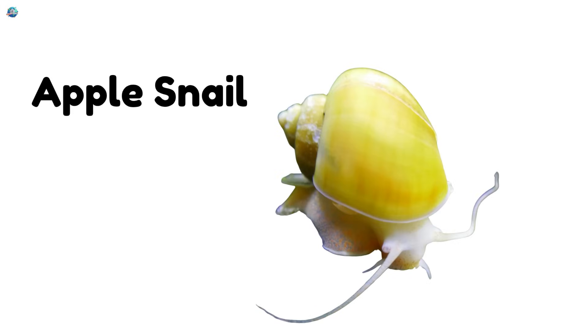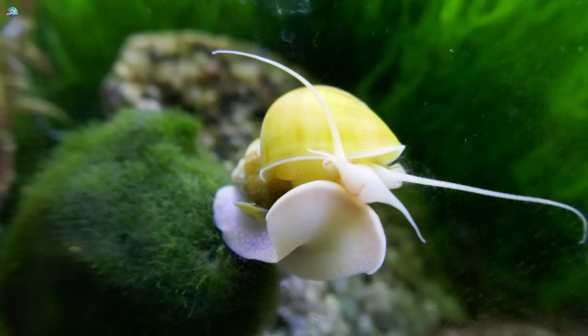Apple snail! This big snail loves water and lays bubble-like eggs. Its round shell looks like a little apple.